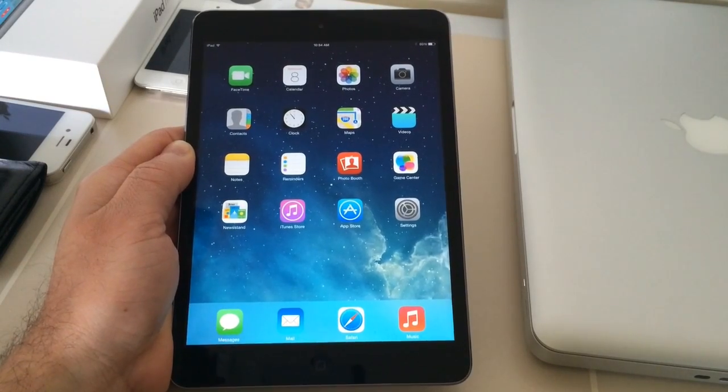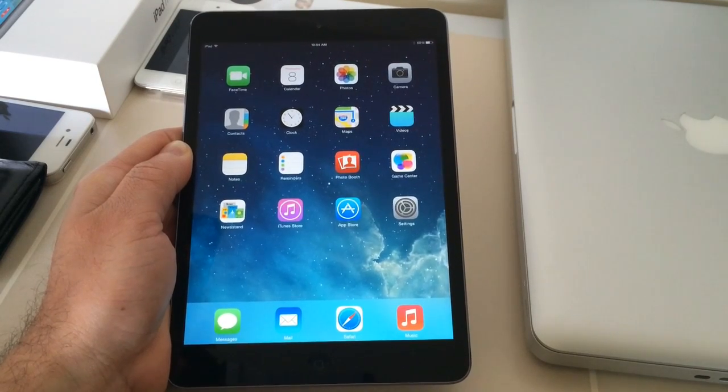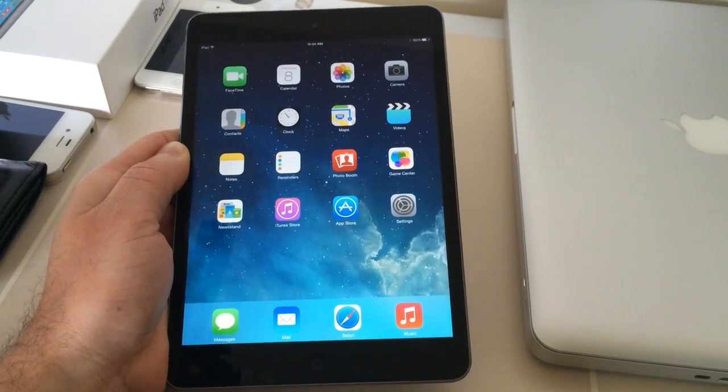Hey, what's going on guys, iDeviceHelp here. Today in this video I got a quick rundown of some of the new features available with iOS 7.1 Beta 3 that Apple has recently released. Let's jump right into these new features.